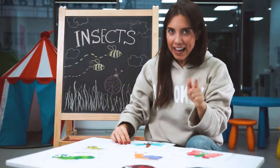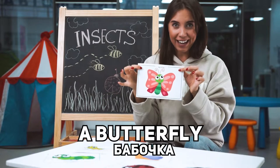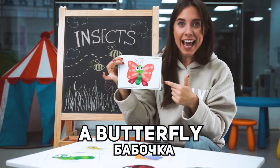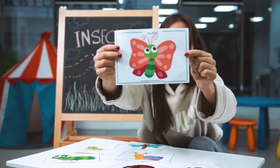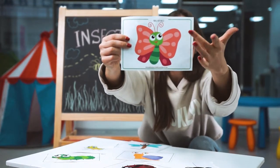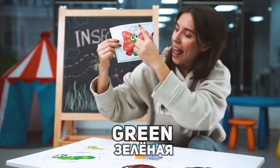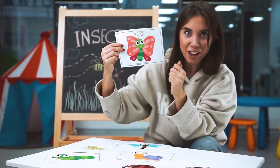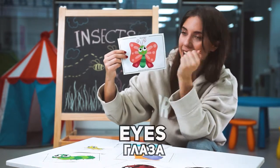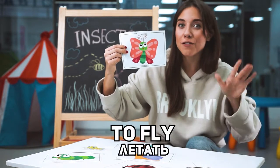The next insect was a butterfly. Look, it's a butterfly. The butterfly is so beautiful. It's green and pink and red. The butterfly has two eyes. The butterfly can fly.